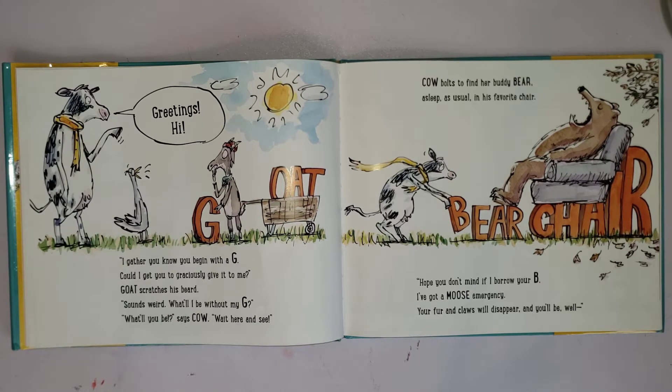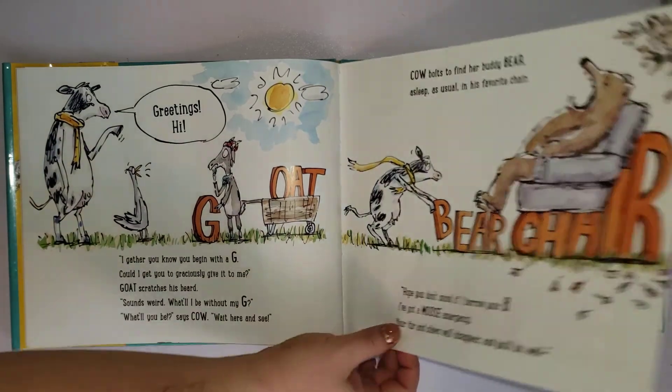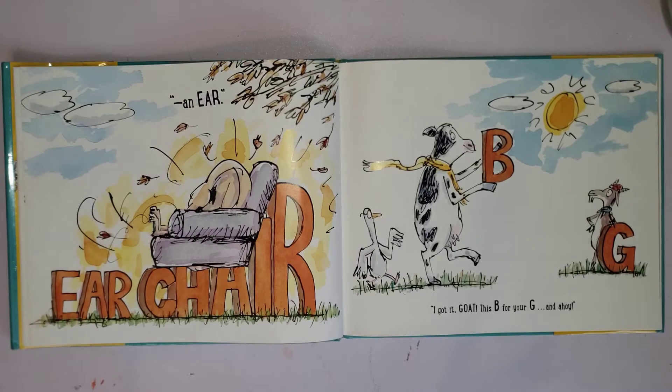Cow bolts to find her buddy bear, asleep as usual in his favorite chair. What letter does 'bear' start with? Starts with a B, just like your cousin Brookie, right! 'Hope you don't mind if I borrow your B — I've got a moose emergency. Your fur and claws will disappear and you'll be... well, an ear.'